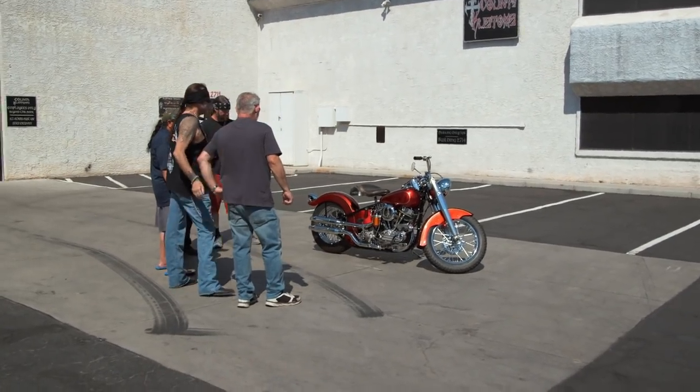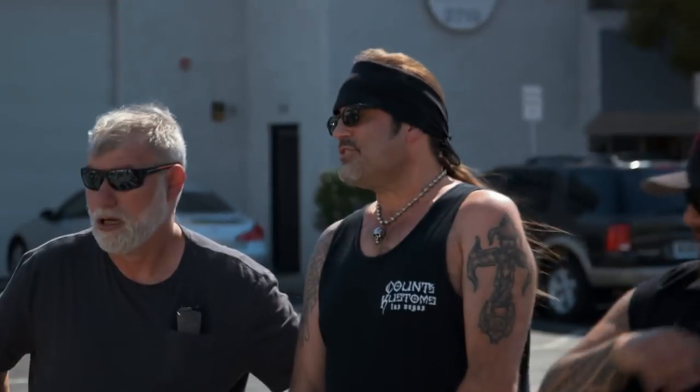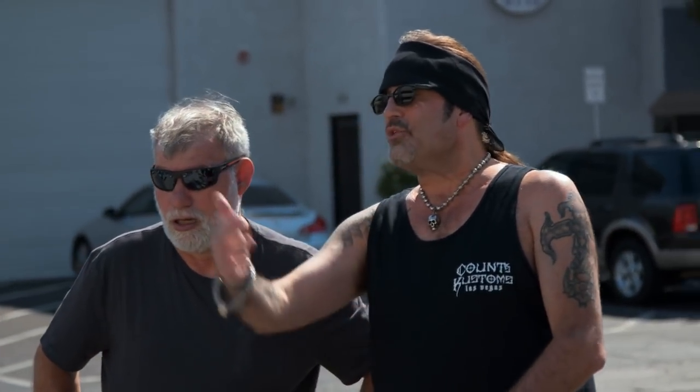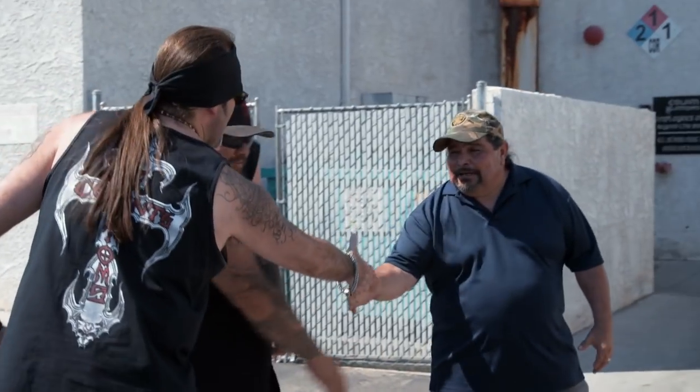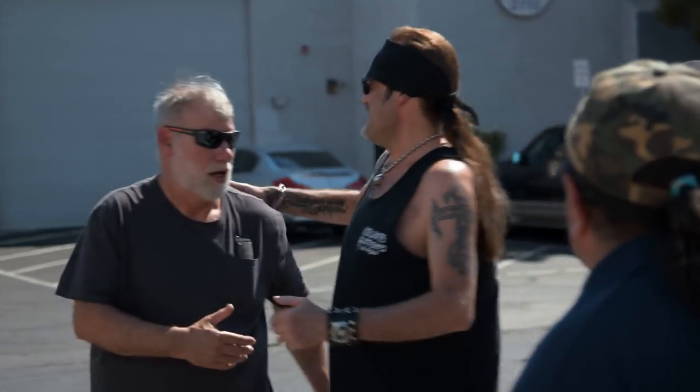This bike obviously means a lot to Ernest, and I love being able to take something like this back to her former glory. I know after 20 years he can't wait to hop on this baby and take her for a ride. I just got to say, thank you for bringing us this project. Thank you, guys. No problem.